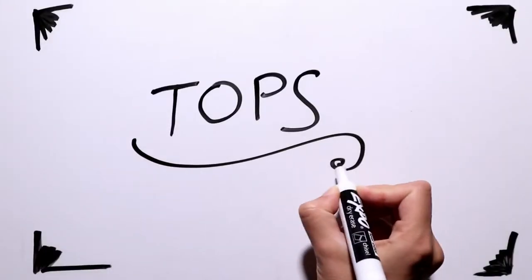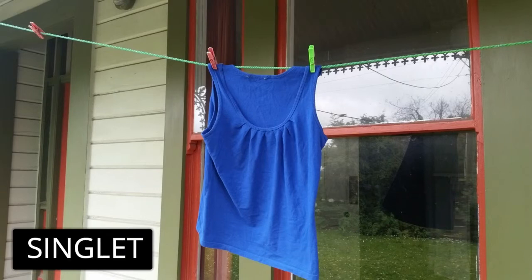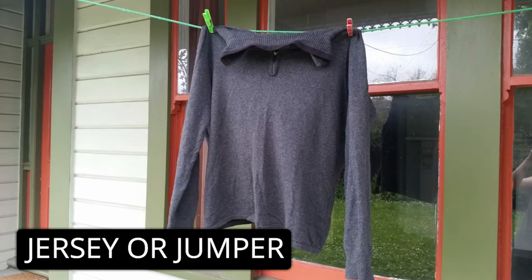First is tops. A tank top is called a singlet in New Zealand. And a sweater is often a jersey or a jumper.